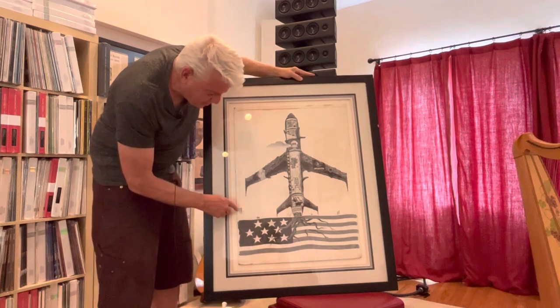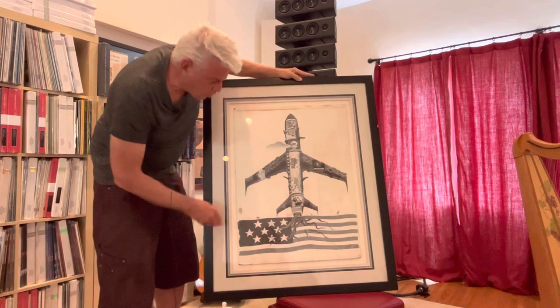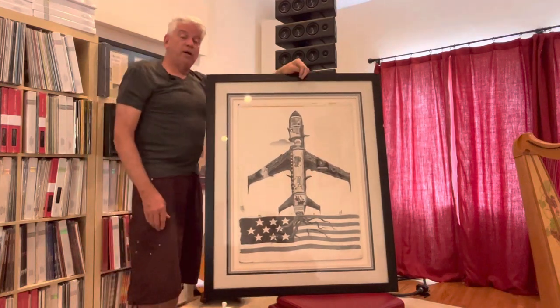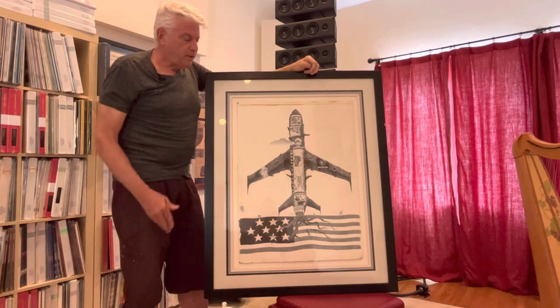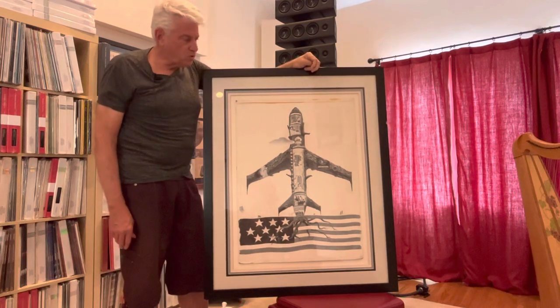And the flag — it's even got a Pantone color that was chosen for some part of it. This is pretty unique, and if you're a Jefferson Airplane fan at all, this is something that no one else in the universe has — and there's only one of them.